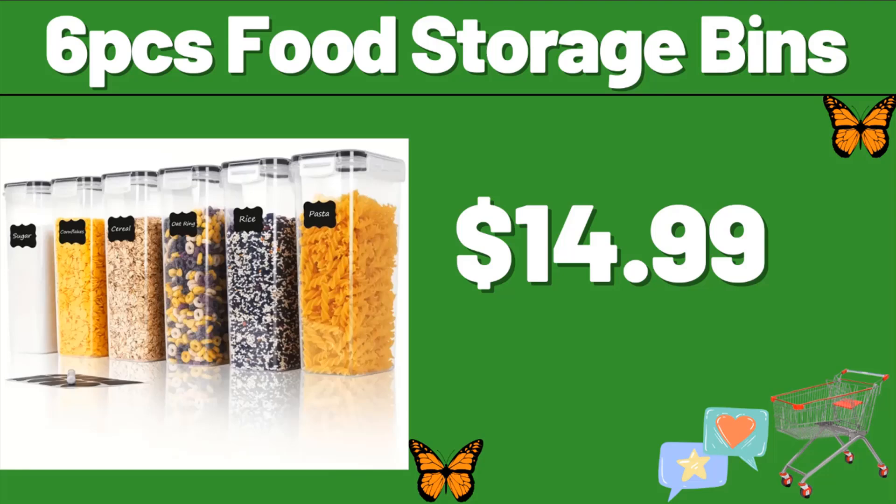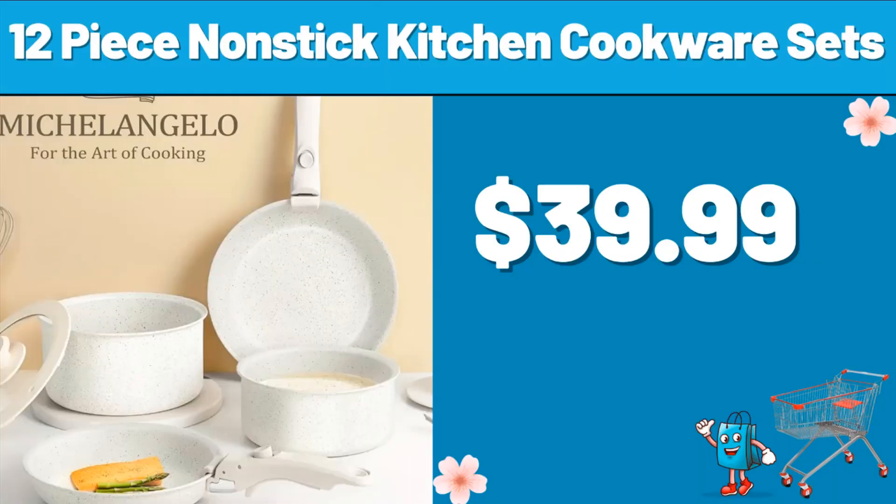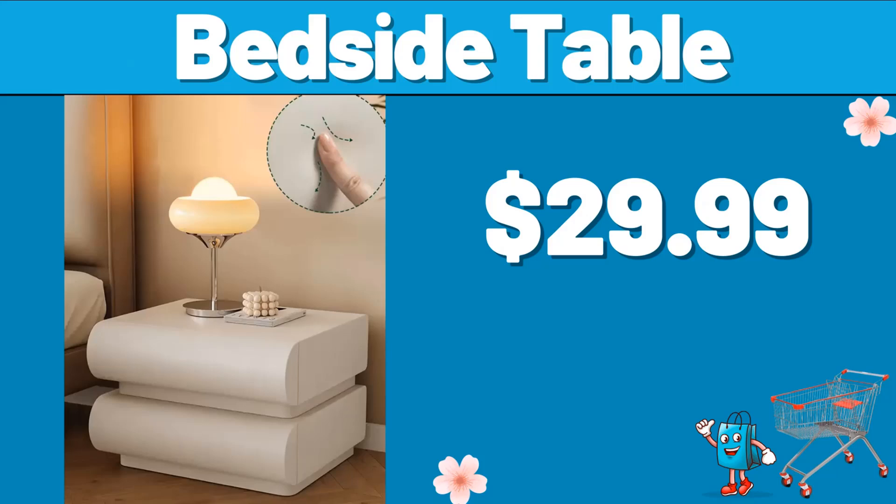Six-piece food storage bins, $14.99. 12-piece non-stick kitchen cookware sets, $39.99. Bedside table, $29.99.